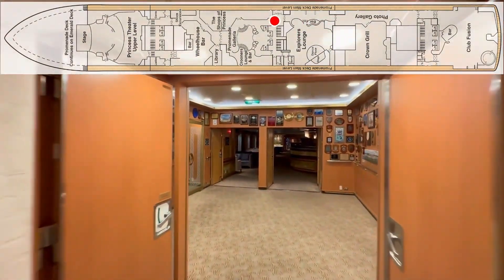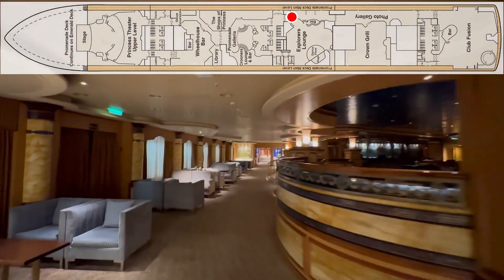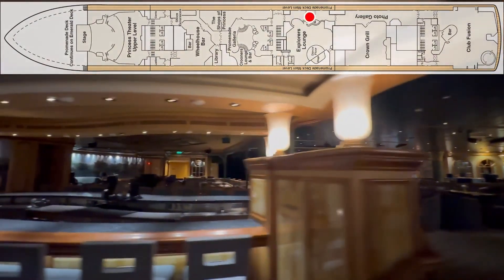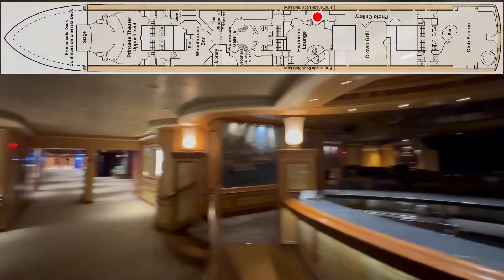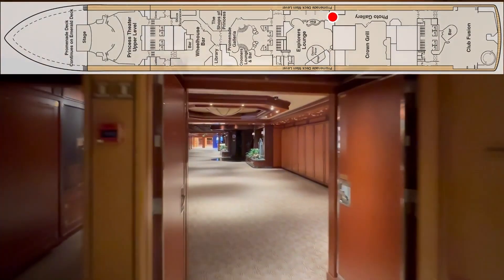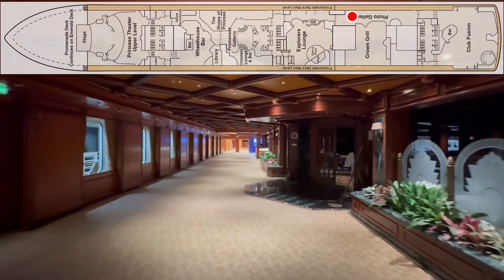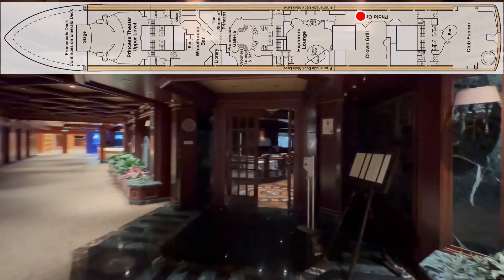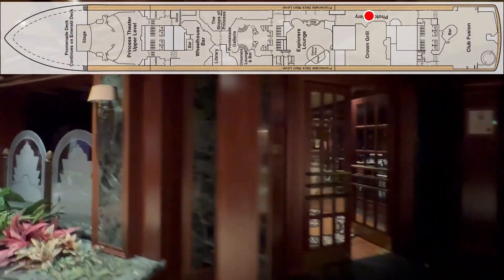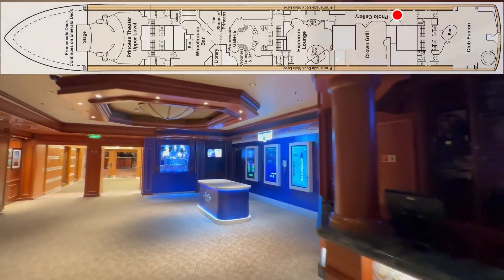Unfortunately right now you're having to watch deck seven. It is so strange to see areas with the lights off — we've never experienced that before. It makes somewhat sense because there's nobody awake except for the cleaning crew, but it's going to be hard to show you everything. That's the Crown Grill in there. Yeah, it's going to be hard to show you what they look like since the lights are off. Ocean Front.